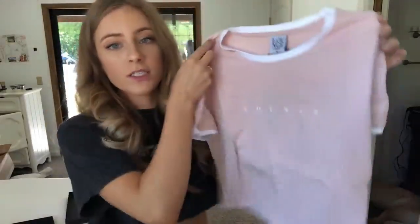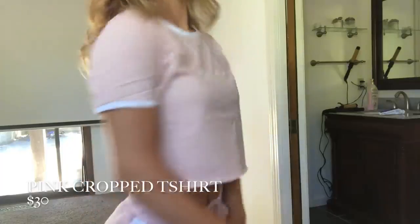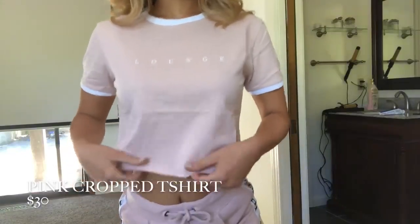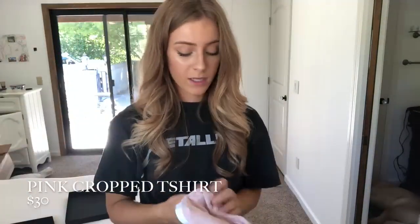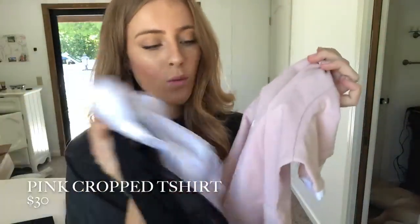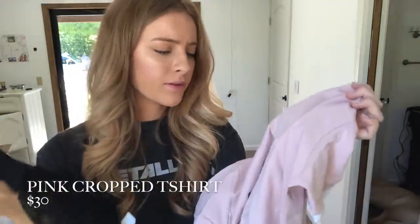I also got the matching top to those shorts — it's the Lounge crop top with a raw edge finish at the bottom, which is super in right now. I personally crop all my shirts like this, so this is perfect for me. I could wear this with any of the bottoms I showed — probably the pink, the white, or even the black. I'll probably wear them all! It's the perfect lounging-around-the-house look.